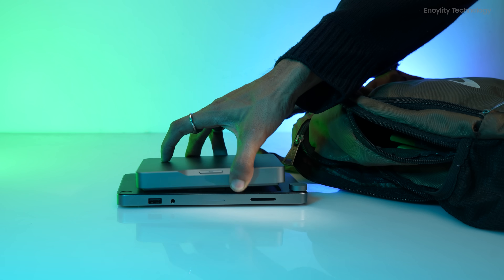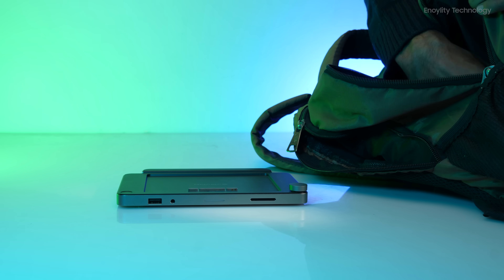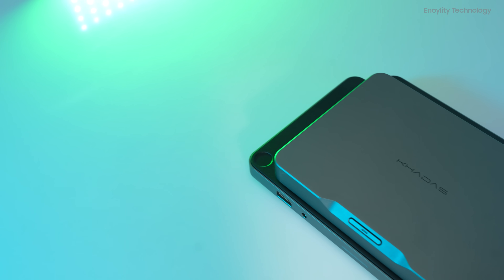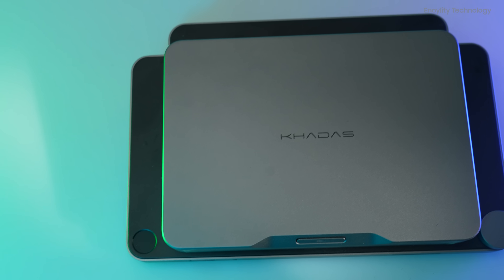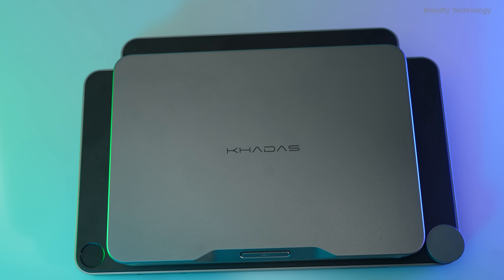Have you ever dreamt of having a powerful PC at home and the flexibility to take it anywhere you go? Dream no more, because KADIS has just introduced the KADIS Mind, a marvel of modularity that can adapt to your computing needs effortlessly. This game-changing innovation brings the power of a PC into an incredibly compact and versatile package.